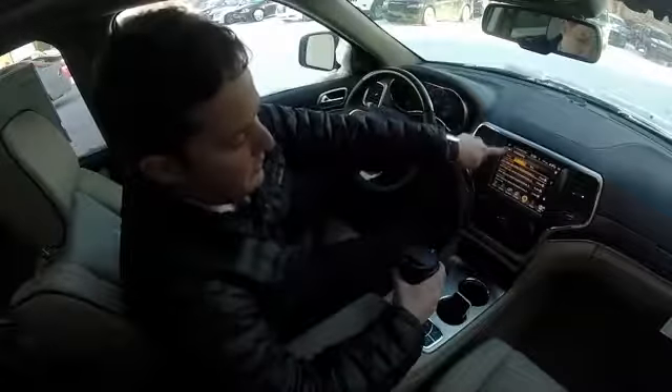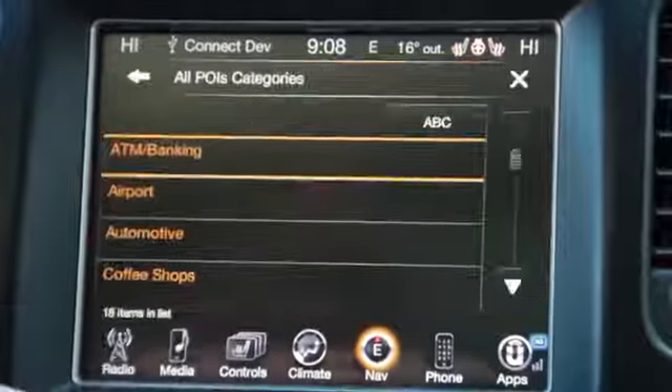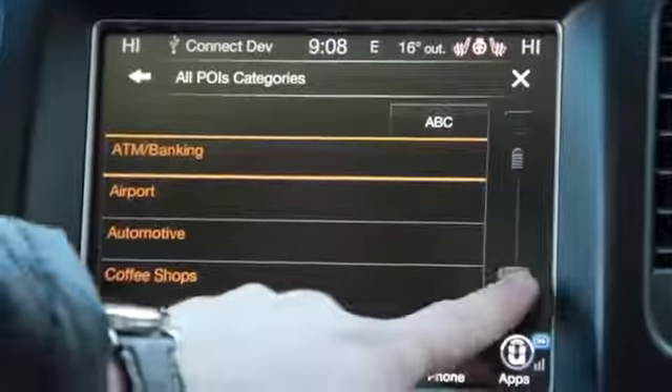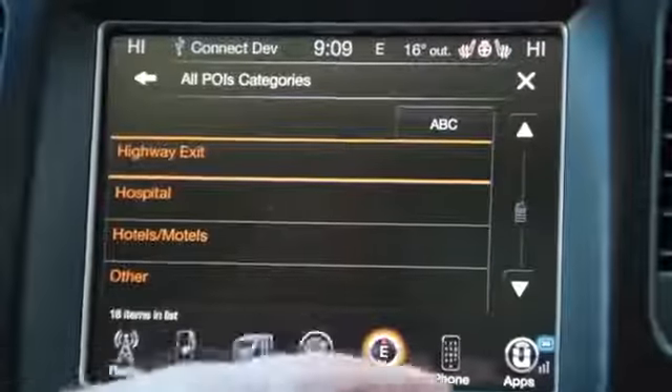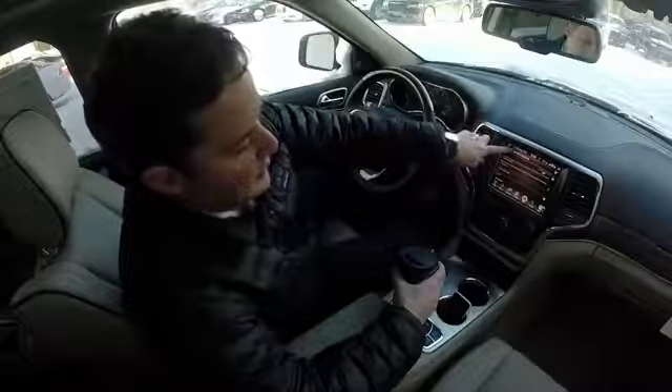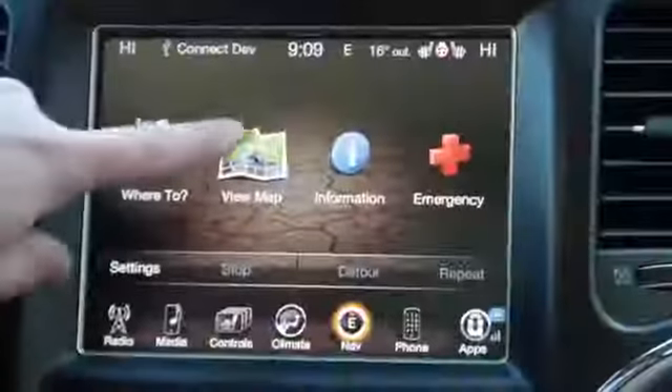I'm going to press the back arrow to go back. Hotels and motels — if you go to all places of interest, it's going to populate a couple of different places besides gas stations, hospitals, highway exits, etc. I'm going to keep pressing back and we're going to go to view map.